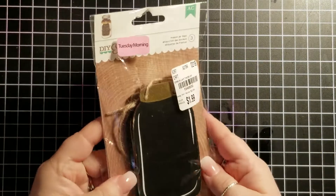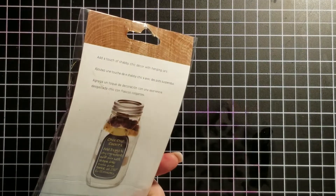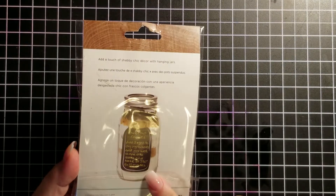This one was on clearance. I got these cool little — there's three of them in here — cool little Mason jars. I love these, I can't wait to use them. Oh, look how they used them on the packaging — I hadn't even thought about that, but that's really neat. I thought they would go good in my junk journals.